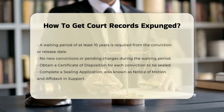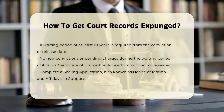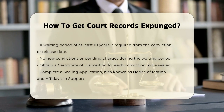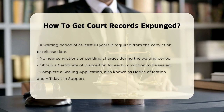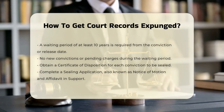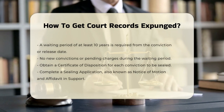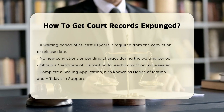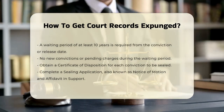Next, you need to prepare an application to seal your records. This includes getting a Certificate of Disposition for each conviction you want to seal. This certificate is an official document from the court that details your case, including the crime, conviction date, and sentence. Along with the Certificate of Disposition, you'll need to complete a sealing application, also known as the Notice of Motion and Affidavit in support. You should attach any evidence of rehabilitation, such as community service records, educational achievements, or employment verification.